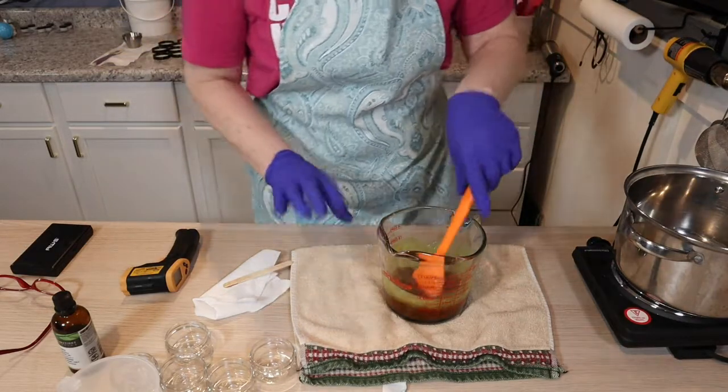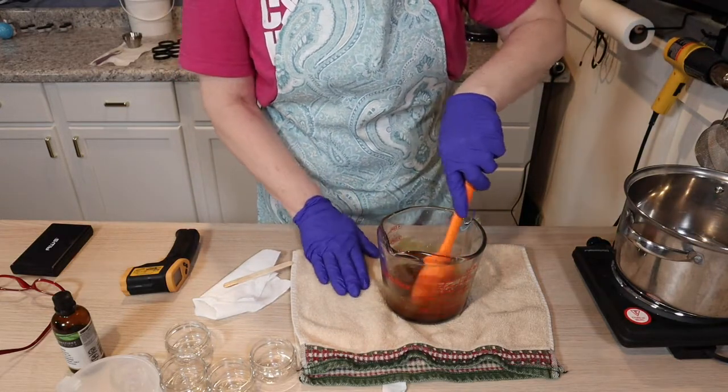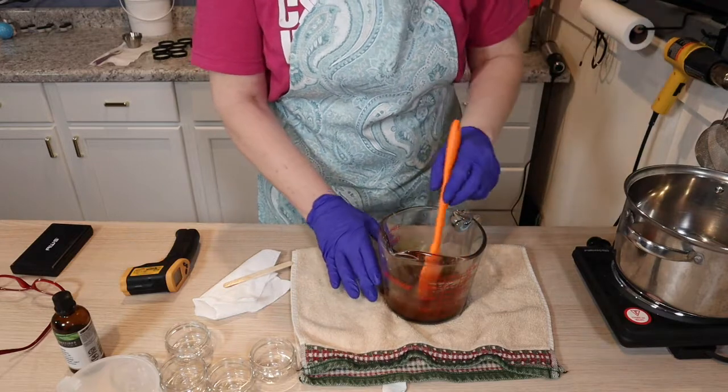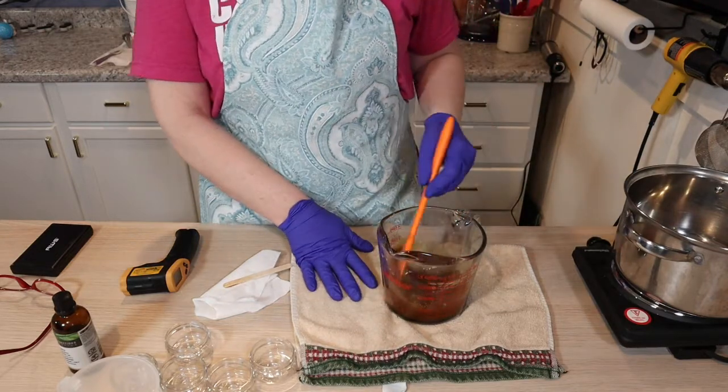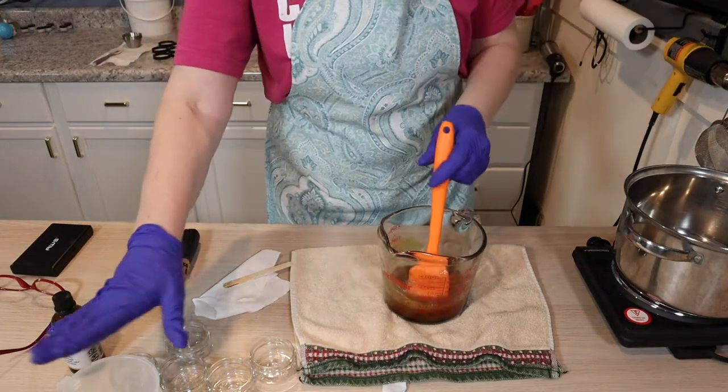I've got a stack of those little pots going — I've gone through quite a few of them today. I'm going to stir this and let it cool a little bit more before I add my sugar.